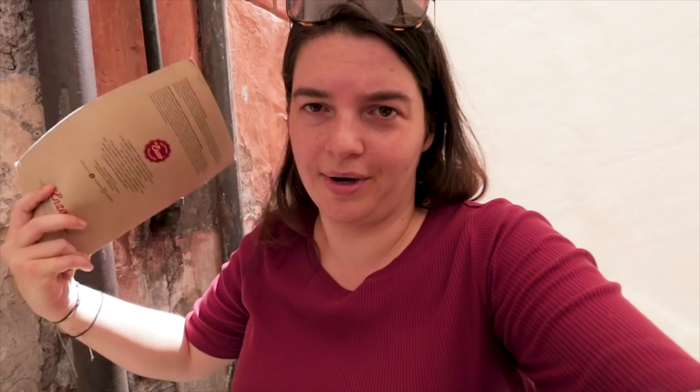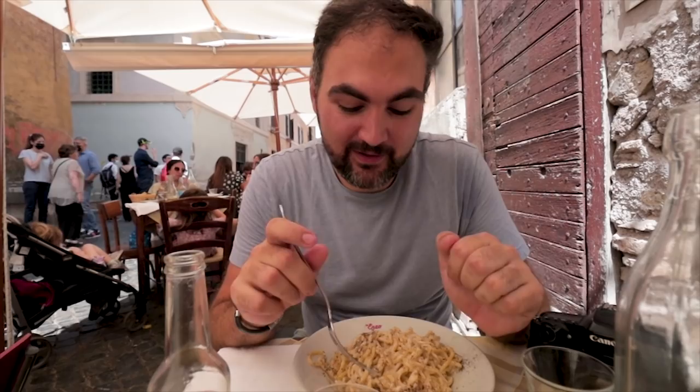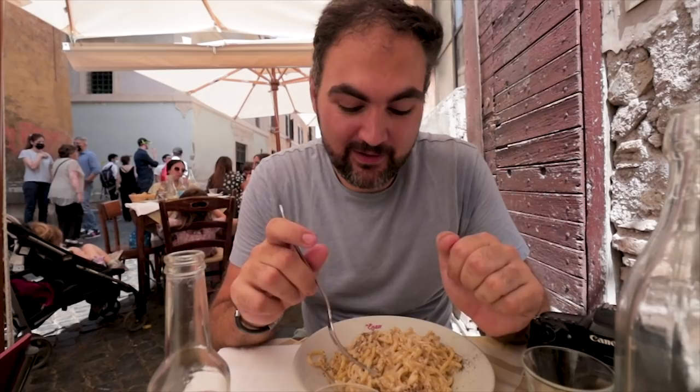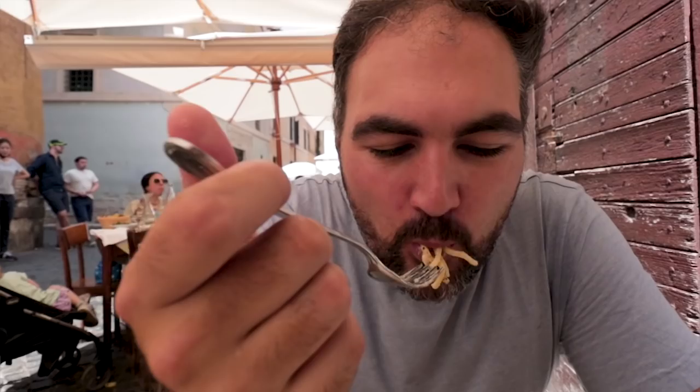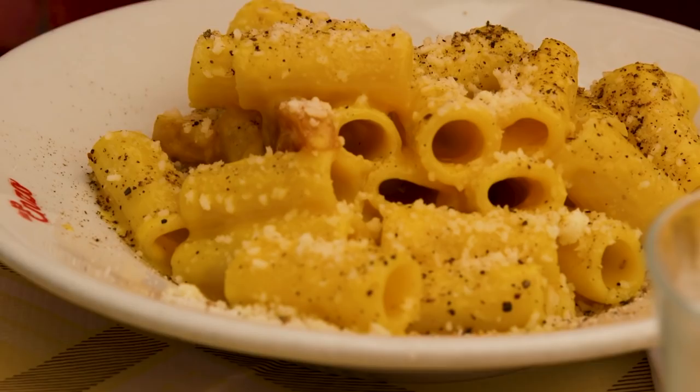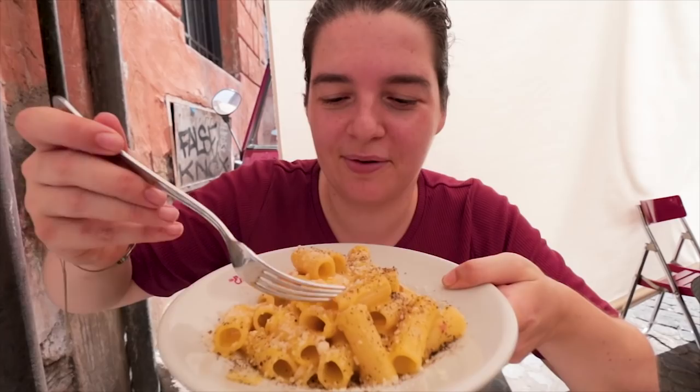This is cacio e pepe — it's my favorite pasta ever. Cacio e pepe means cheese and pepper, and those are the only ingredients that go in there: pasta, pecorino cheese, and pepper. They whisk some of the pasta water with the cheese and add some freshly ground pepper. And this is rigatoni pasta carbonara — essentially cheese, egg and bacon. It's the best things of breakfast and pasta combined.